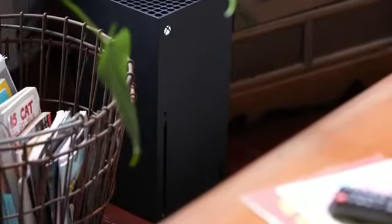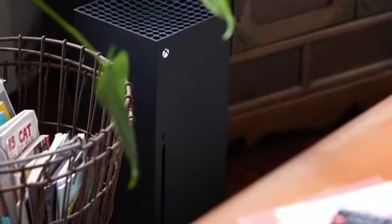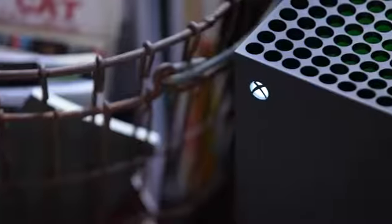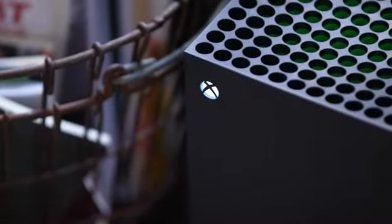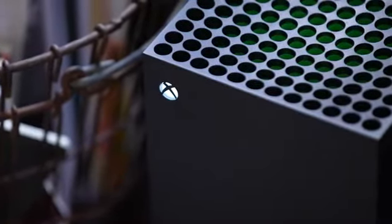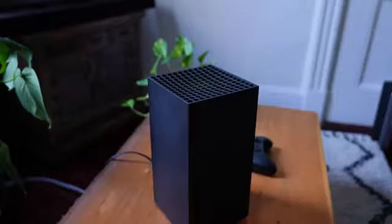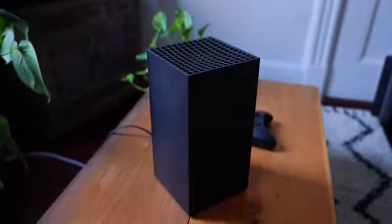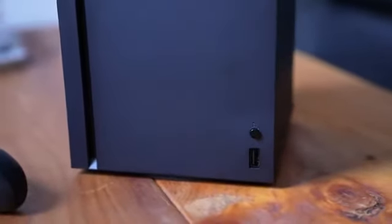I think most people are going to have to carefully consider how and where they slot this into their existing TV stands, because you won't want to enclose this console due to airflow, and its boxy size might make it difficult to fit into most TV stands, especially if you're standing it up vertically. It's also a massive fingerprint magnet, and my review unit already has plenty of smudges.